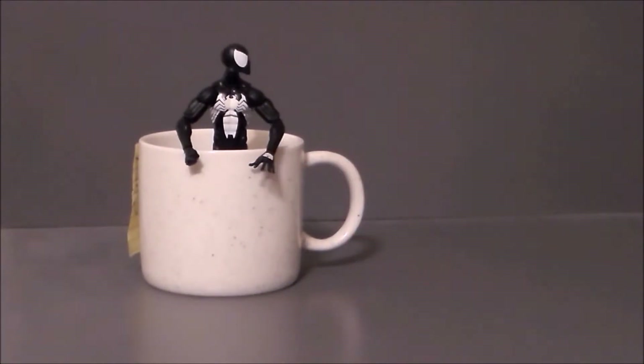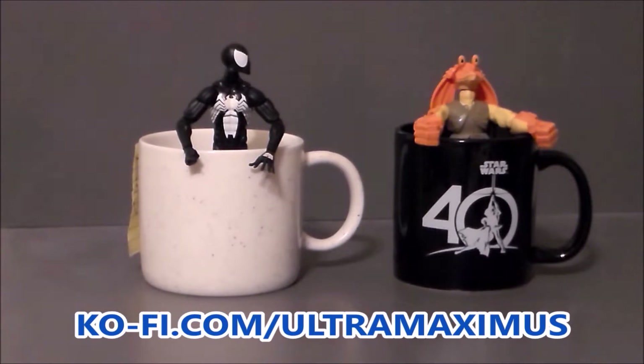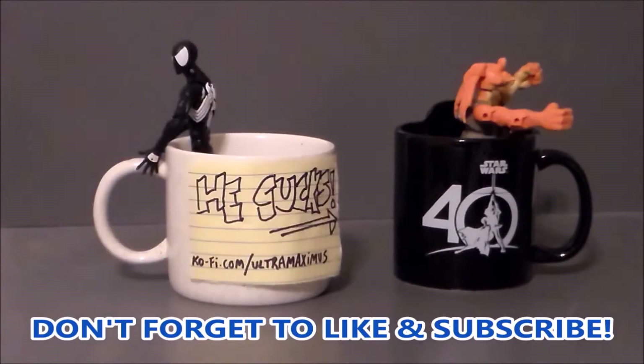Hey guys, Ultra Maximus here. Like my videos? Please consider buying me a coffee. Thank you so much for the support, it helps me continue making content that you enjoy.